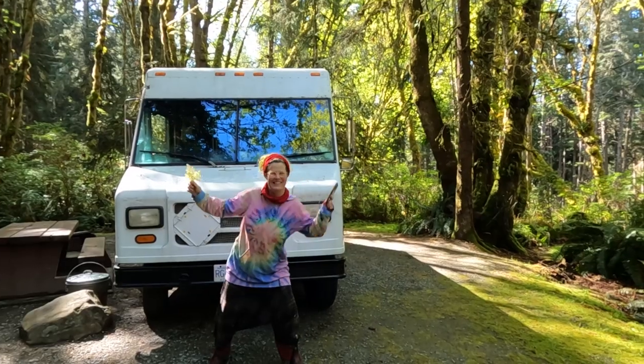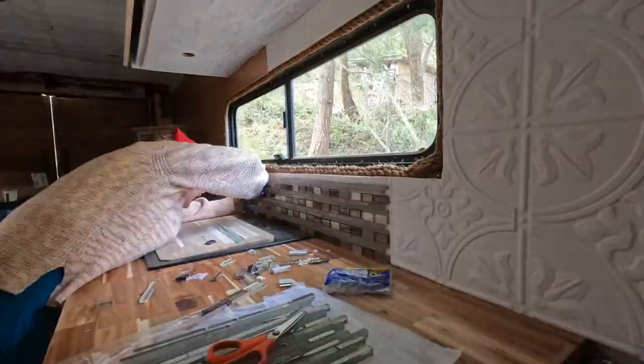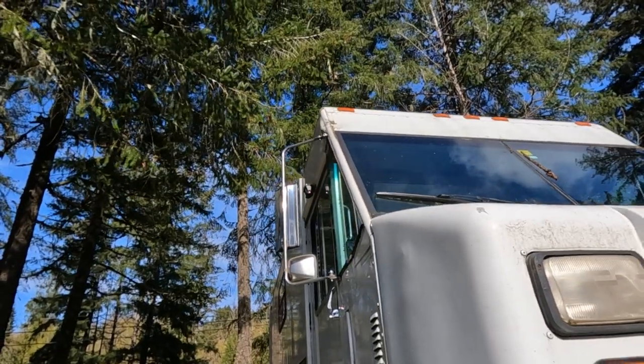Hi everybody and welcome to this week's video. My name is Flossie and this is Siren the Step Van. We are probably two-thirds of the way through the van conversion, and this week we're taking a detour and going on some adventures.